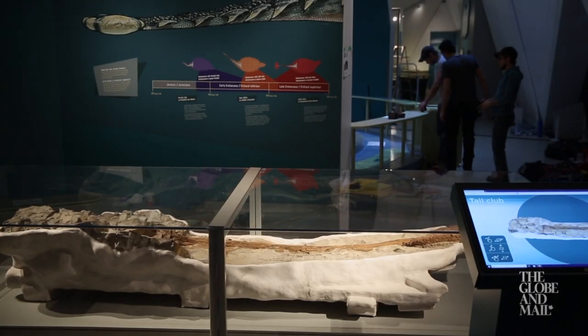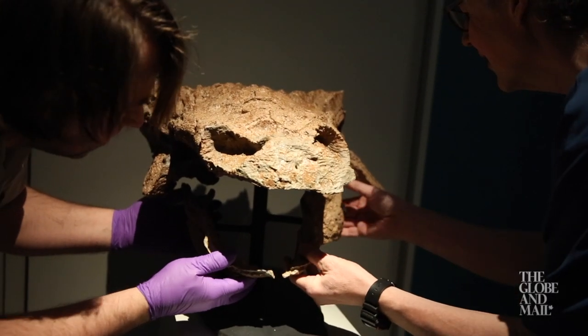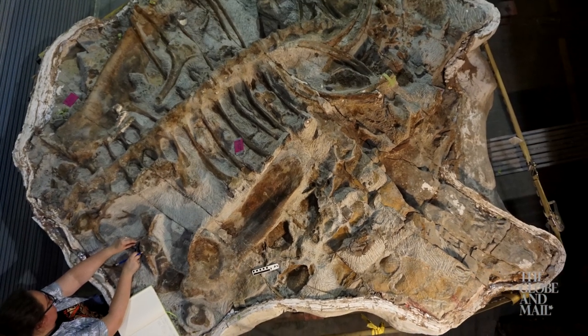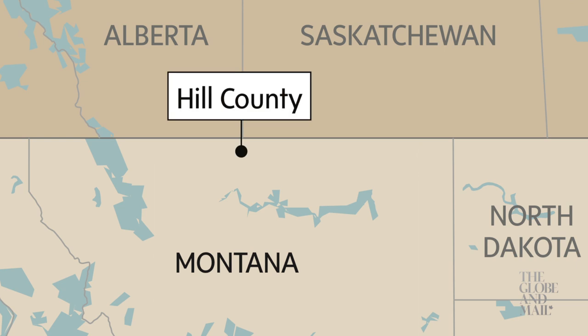But that's where Zool is unusual. Its tail was unearthed together with a complete skeleton, including the head and even traces of its skin. It's a fantastically rich and well-preserved find from a layer of sandstone in northern Montana that also extends into Canada.